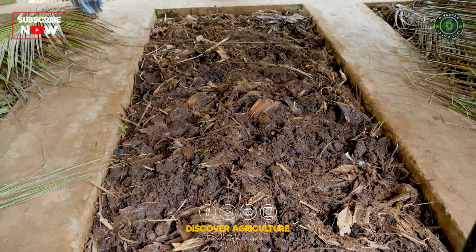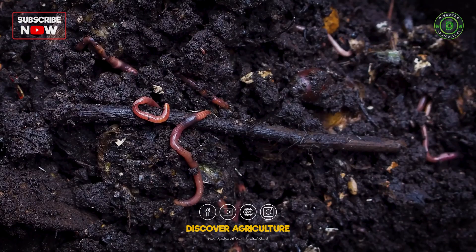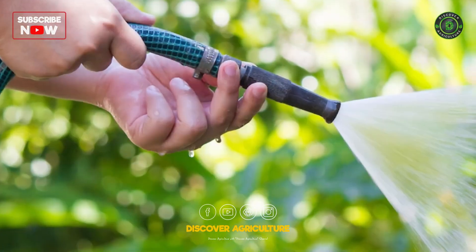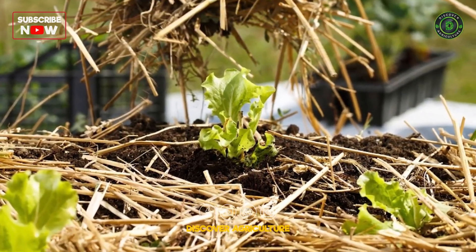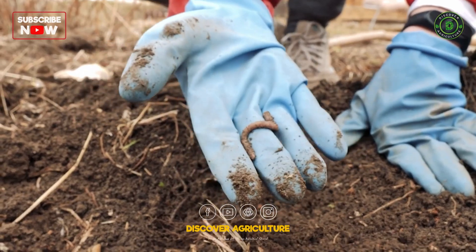Welcome to Discover Agriculture. Increasing the number of earthworms on your agricultural farm can greatly improve soil health, as they help aerate the soil, enhance water retention, and break down organic matter into nutrient-rich castings. Here's how you can naturally boost the earthworm population on your farm.